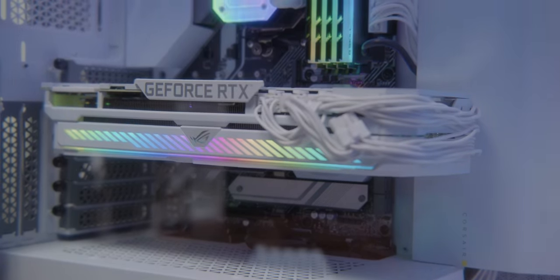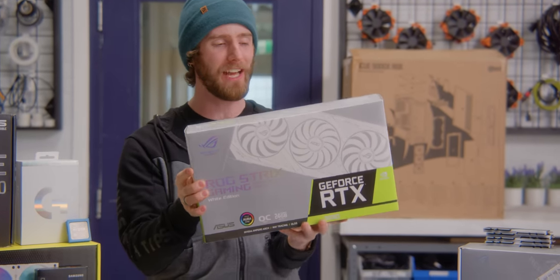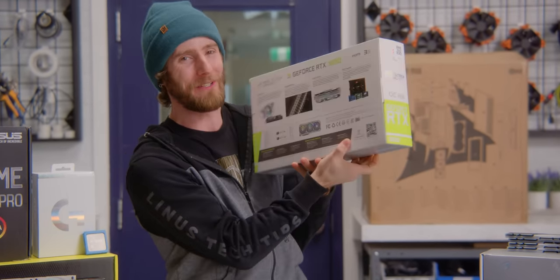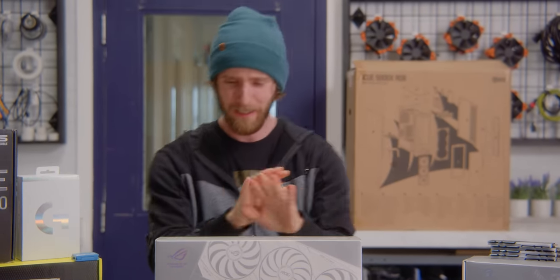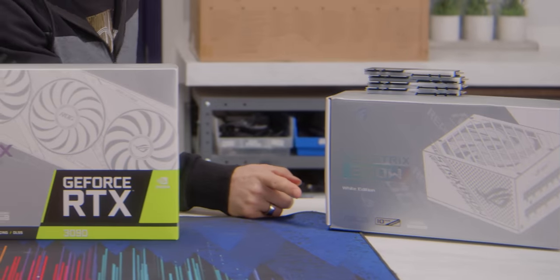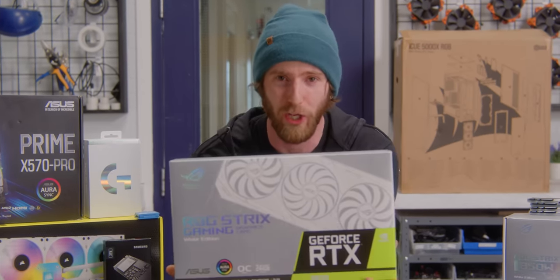This is the fastest gaming GPU on the face of the planet — the ROG Strix GeForce RTX 3090 White Edition — and it is so flippin gorgeous that when Asus hit us up asking if we wanted to check it out, I was like yeah, but not right away. I've got to pull out all the stops: we need an all-white power supply, all-white cooler, all-white case. We are going full white-out for this build and it is going to be gorgeous.